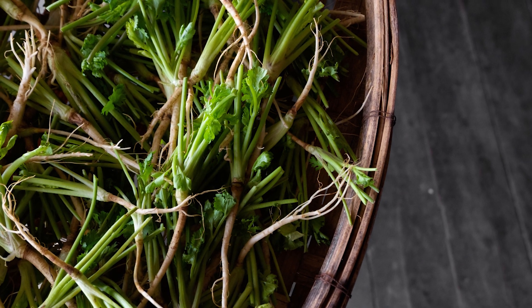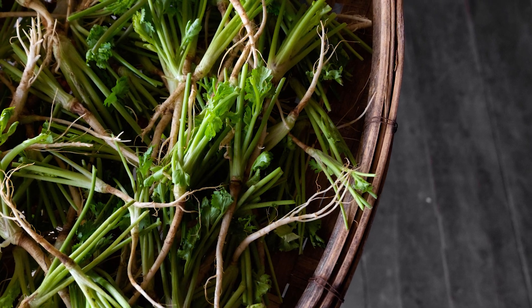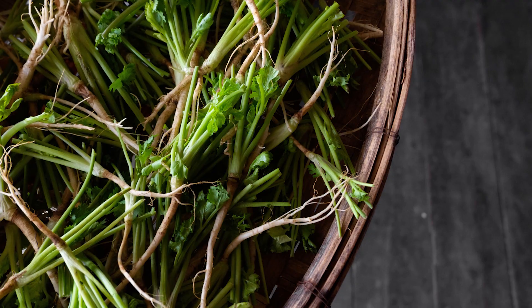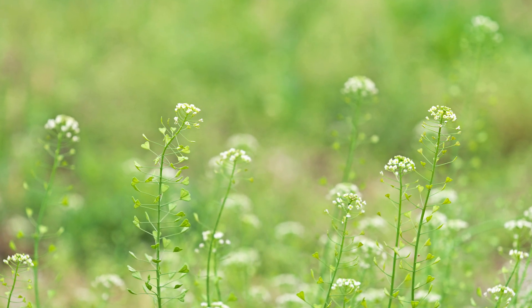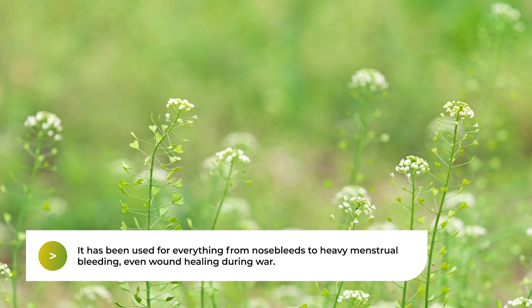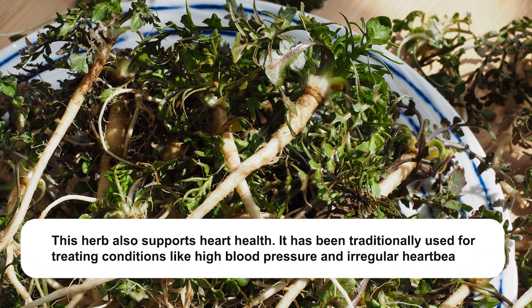Despite its humble appearance, this plant has been a cornerstone in traditional medicine for centuries, particularly in the realm of bleeding control and heart health, along with a variety of other uses. Shepherd's Purse is a storied herb for controlling bleeding — it has been used for everything from nosebleeds to heavy menstrual bleeding, even wound healing during war.